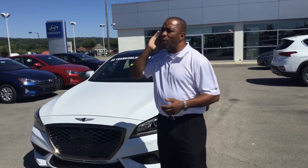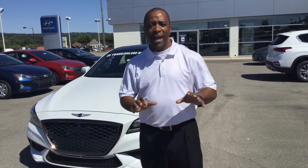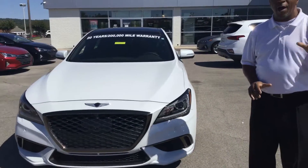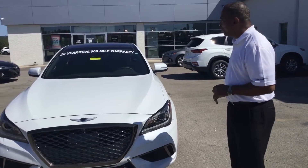Hi, this is Tony Finley here of Genesis of Hoover in Hoover, Alabama, one mile north of the gallery on Highway 31, and you inquired about a G80. I have a beautiful one here right behind me. The G80 is a beautiful car, one of the outstanding premium cars you're going to find.